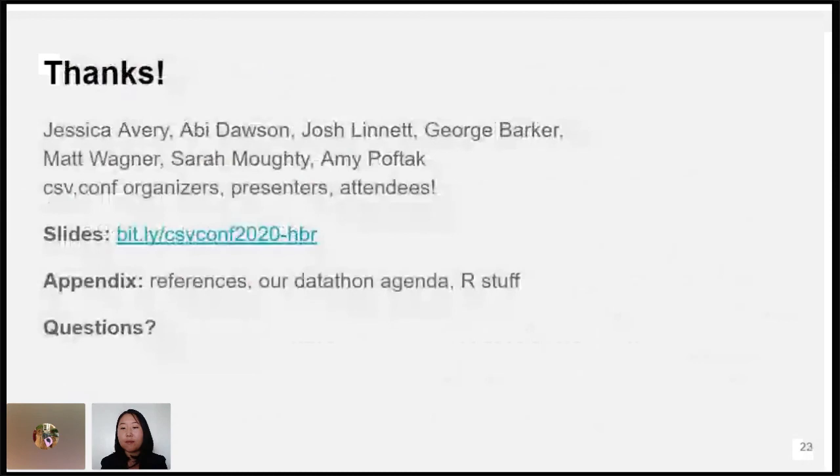I want to thank my colleagues at HBR and also the CSV conference organizers and anyone presenting and listening today. I have an appendix of the slides, which you can see at the link if you're interested in how we ran our datathon — both in person and remotely — and some of the R links that led us here. With that, I'm happy to answer any questions. Thanks everyone for your time.